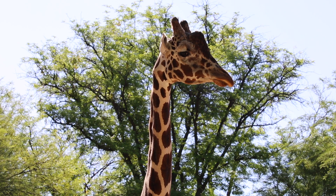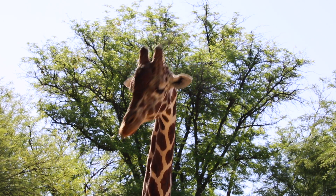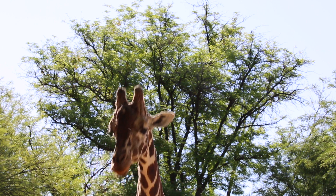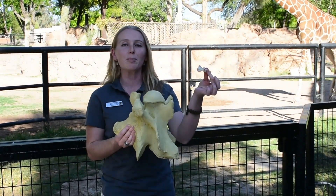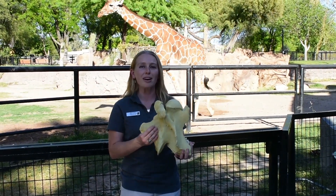Now when you look at this neck bone compared to our human neck bones, there's a huge difference, but that's because we do not use our necks in the same way. Giraffes need to have these very large neck bones to be nice and strong and to support all that weight. We just need a small neck bone to support our much smaller head and to be able to turn our heads back and forth.